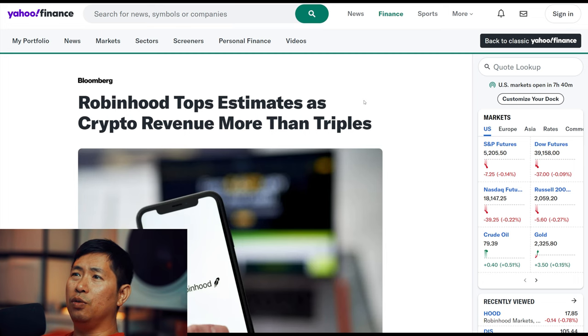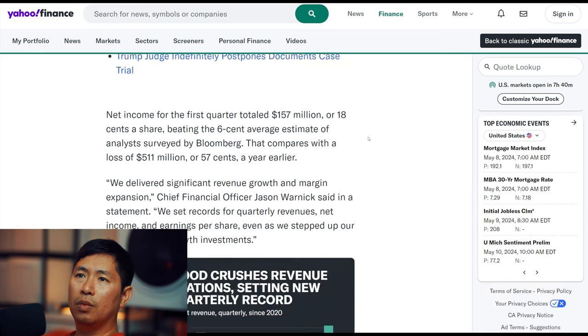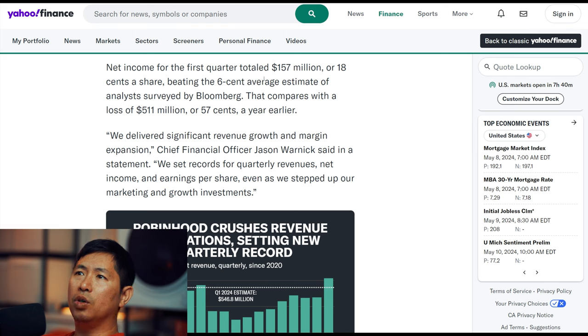Here's an article from Yahoo Finance that says: Robinhood tops estimates as crypto revenue more than triples. Robinhood markets posted its second straight quarterly profit Wednesday as higher interest rates and cryptocurrency trading fueled revenue growth. Net income for the first quarter totaled $157 million or $0.18 a share, beating the $0.06 average estimate of analysts surveyed by Bloomberg. That compares with a loss of $511 million or $0.57 a year earlier.